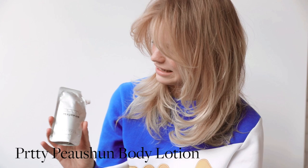This body lotion — I'm not really sure how to say it — I have it tinted because I shoot a lot of swim. You can put it on and it gives you a nice glow and it's really healthy for your skin.